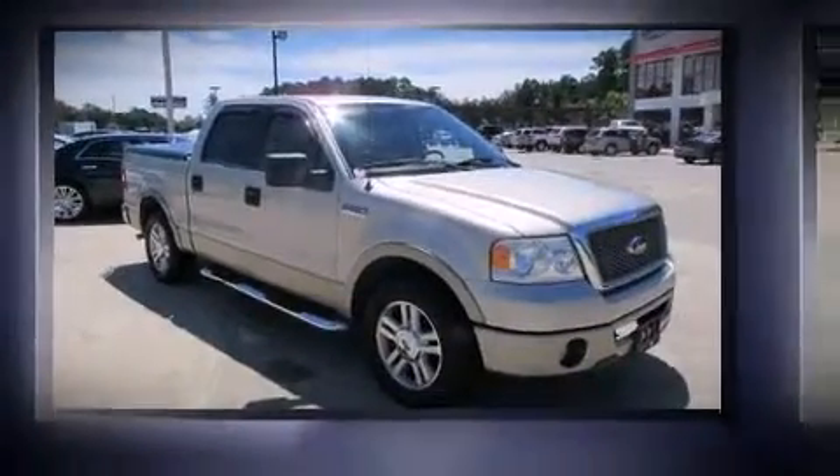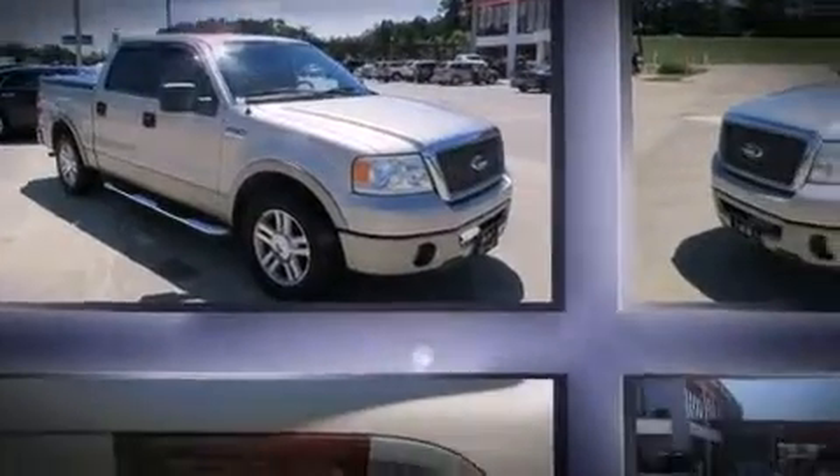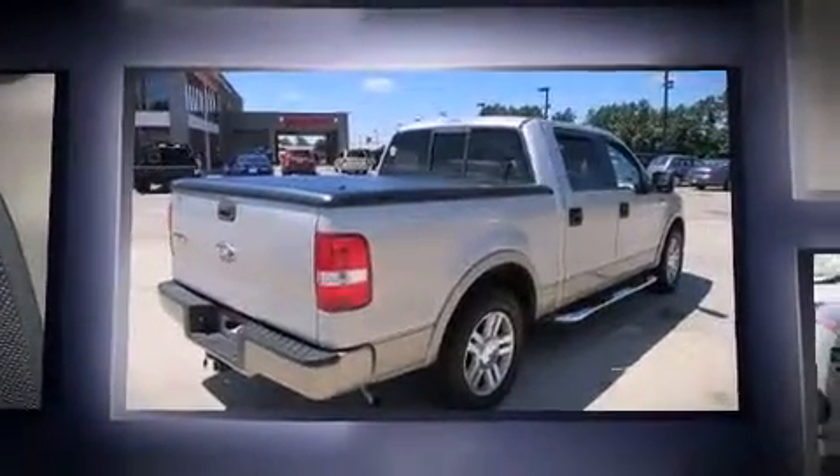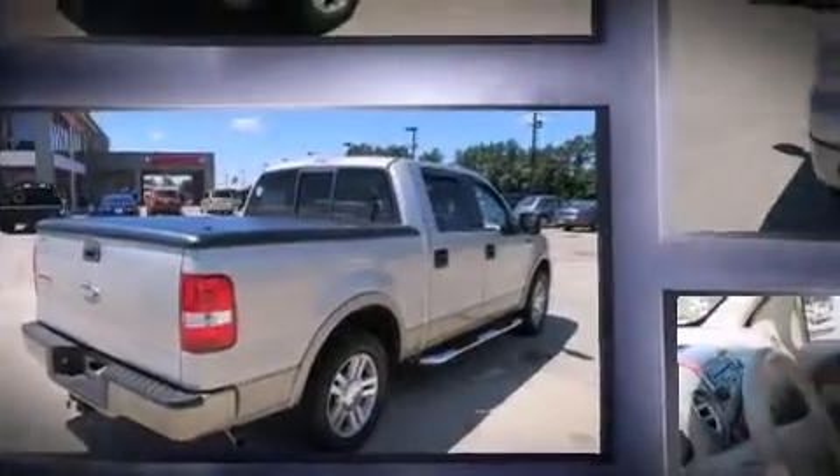Take command of the road in the 2006 Ford F-150 SuperCrew. A 5.4-liter V8 engine pairs with a sophisticated 4-speed automatic transmission, providing a spirited yet composed ride and drive.